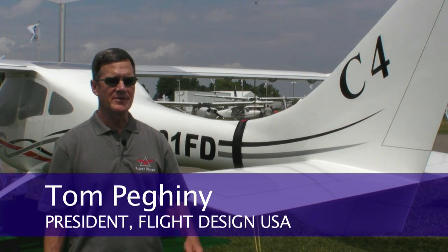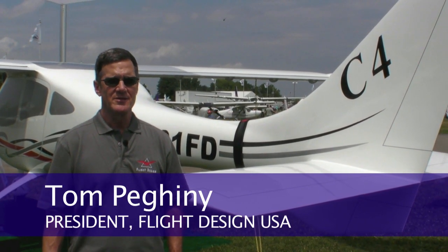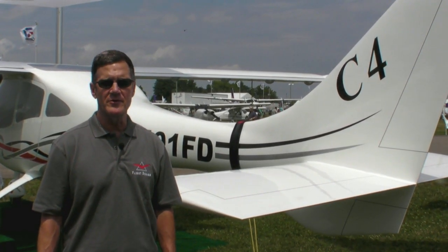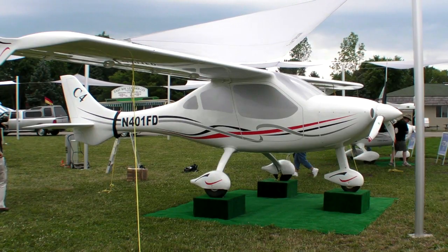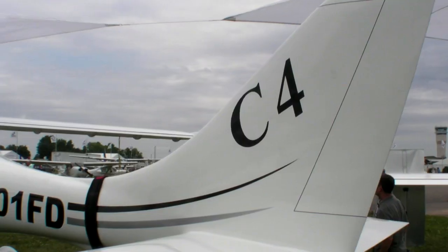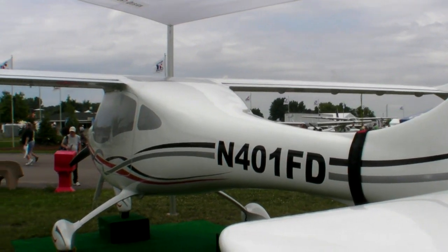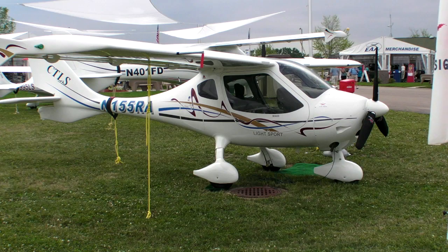I'm standing in front of the Flight Design C-4 mock-up here at AirVenture 2011. This is a very exciting airplane for us. It's going to be a fully featured modern carbon fiber aircraft with a parachute for $250,000. We know we can meet this price because we have a very efficient cost structure within our organization. We are already producing aircraft that are very similar to this.